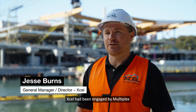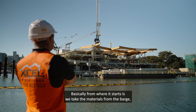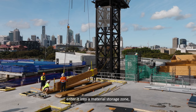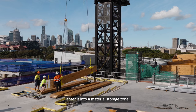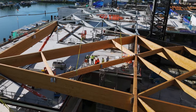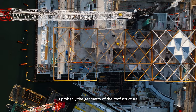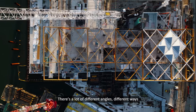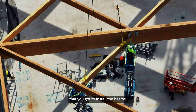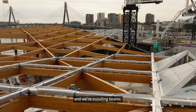Excel had been engaged by Multiplex for the install of the Glulam. Basically, we take the materials from the barge, enter them into a material storage zone, and then move them up into installation in their permanent position. The biggest challenge we've dealt with is probably the geometry of the roof structure — there are a lot of different angles and different ways you've got to install the beams. It's been a long process, but we're finally here and we're installing beams.